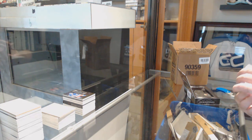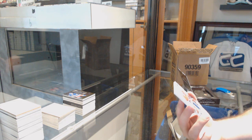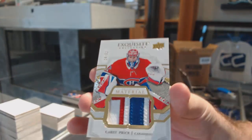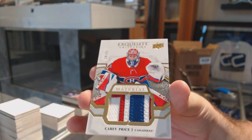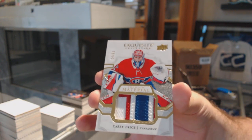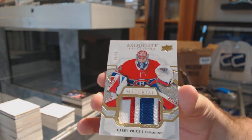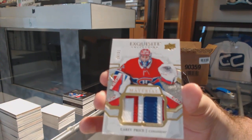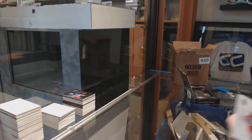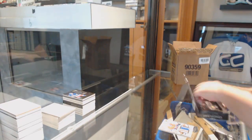Ooh, this is going to be pretty. We've got an exquisite material patch, number 24 of 31 for the Montreal Canadiens, Carey Price. It's not a Cockney Emmy diamond, but I figured that'll do.